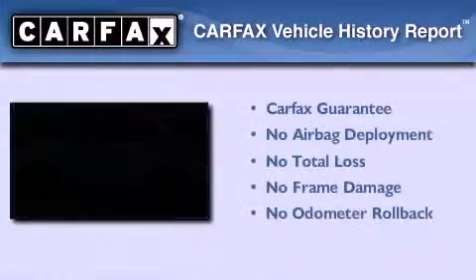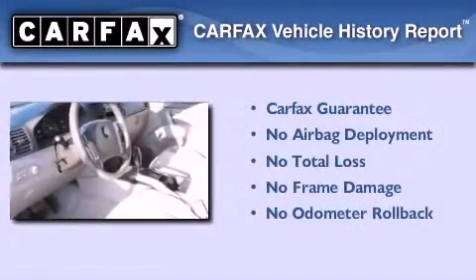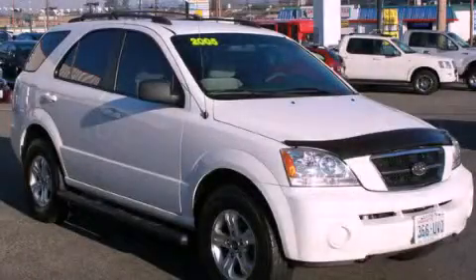Not to mention that this Kia qualifies for the Carfax Buy-Back Guarantee. We invite you to contact us today to learn more about this vehicle.